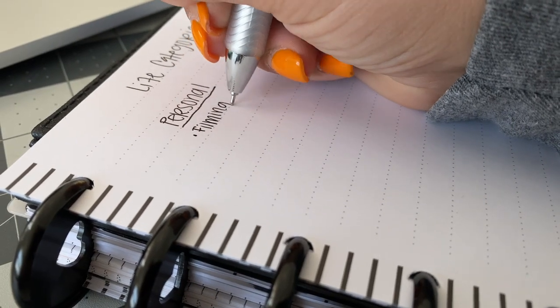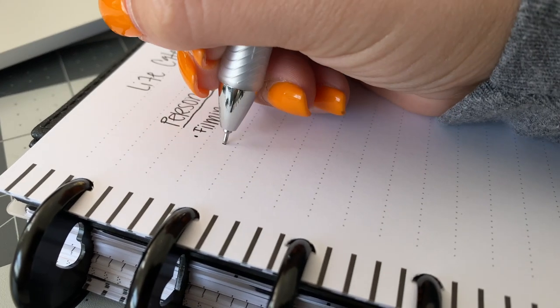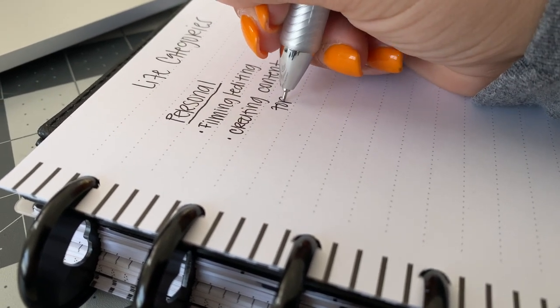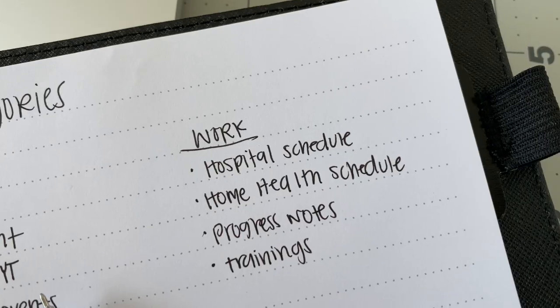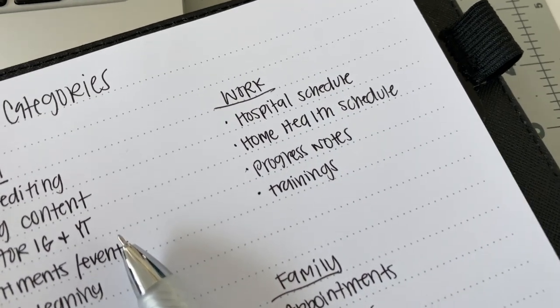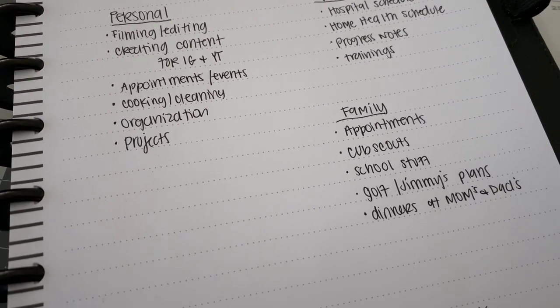For example, my personal category covers anything I need to get done, including my goals — things like filming and editing for YouTube, or creating and planning content for YouTube and Instagram. For a work category, you'd track what days you have to work and what times. I have two jobs: I'm a nurse working in a hospital and I also do home health, so it's very important that I track both my home health patients and my hospital schedule. I also have a family category for anything pertaining to my husband or son — appointments, events, Cub Scouts, school activities, and my husband's golf tournaments so we don't double-plan and can arrange a babysitter.